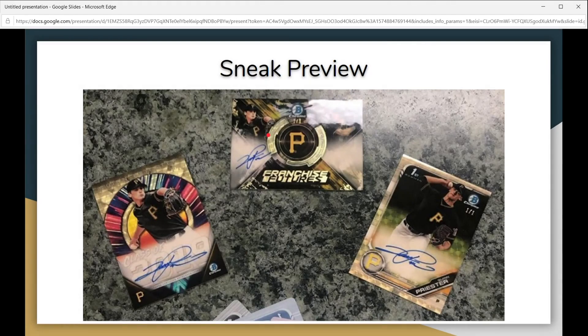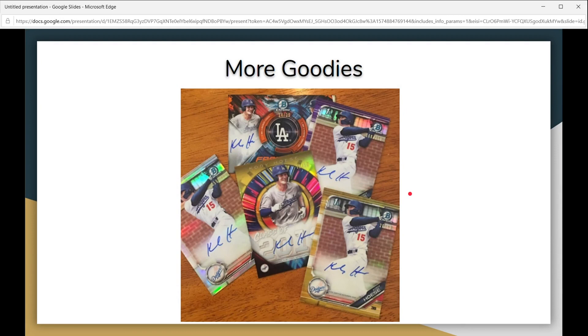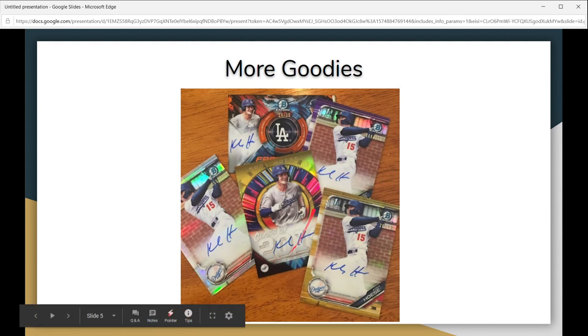Here's a little sneak preview. I got some of these pictures from Twitter, some from the Blowout forum, and some of the information I came up with myself. This is a preview of what the cards are going to look like, because with the press release they didn't include a whole lot of pictures — you just had the Wander picture and maybe one other.